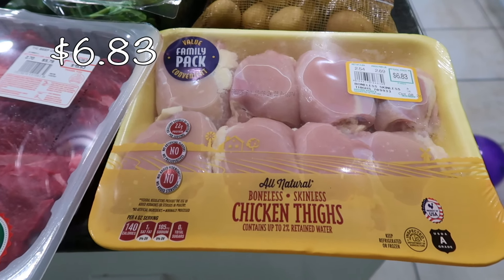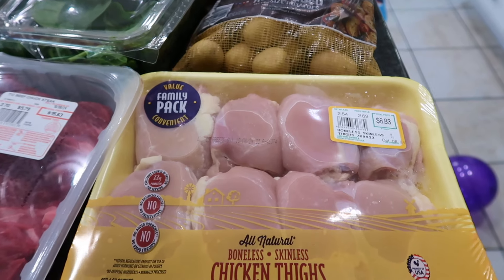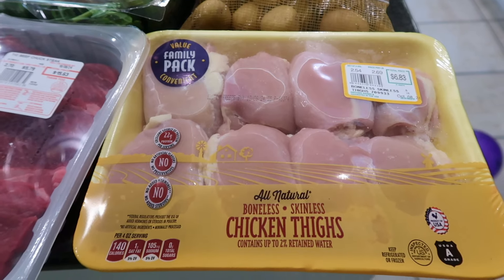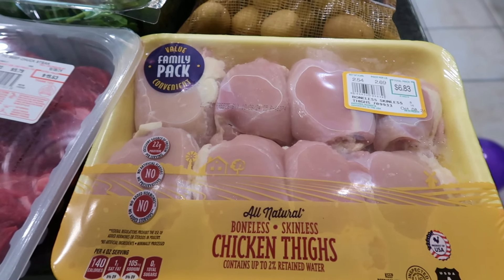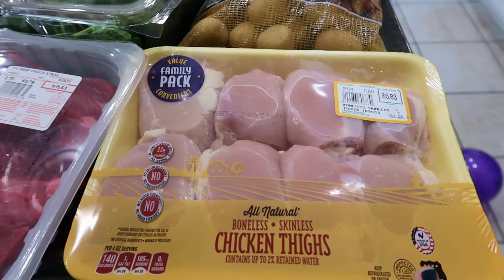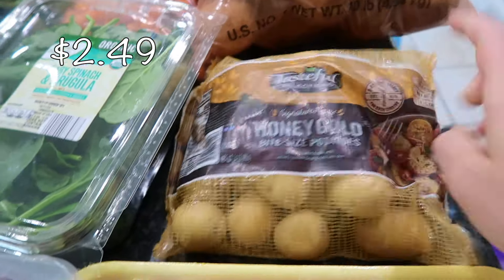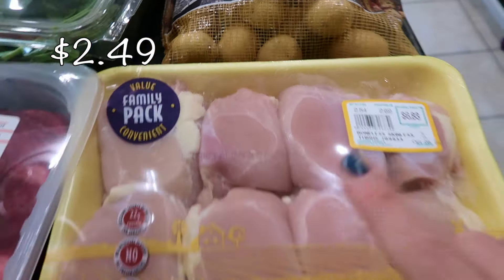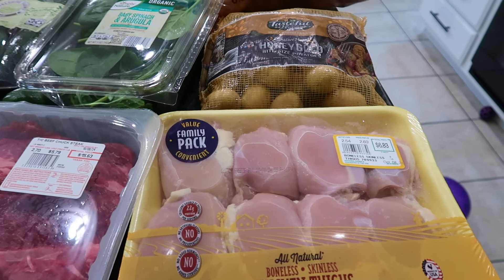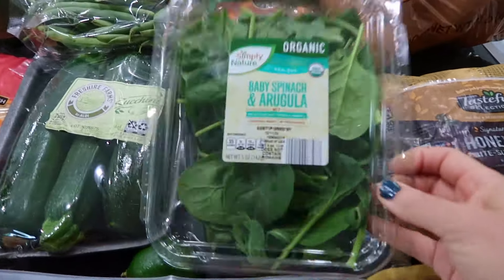I also got some chicken thighs — one of the meals is a chicken and potato sheet pan dish. I only got one package because there were only one or two left and I hate buying excess. I do have one package in my outside freezer from Costco, so I'll combine the two. These gold potatoes are going with this dish — just subscribe so you can watch that video and see how it turns out!